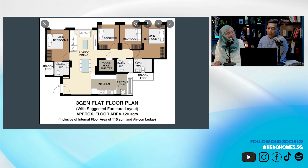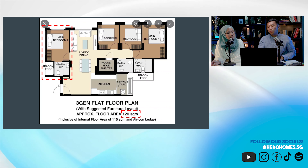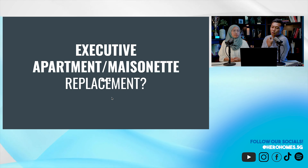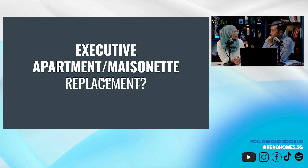Otherwise it's the same, and the difference is just 5 to 7 square meters — not even 10. That is 3Gen versus 5-room flat. What I wanted to find out was which is more profitable — a 3Gen layout or a 5-room BTO. And possibly they created this layout as a replacement for executive apartments, which I think is quite brilliant.